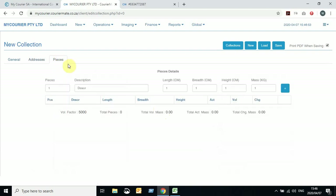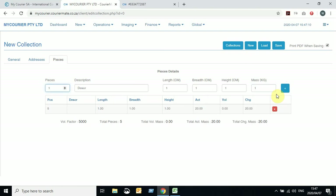Next, navigate to the Pieces tab. If there are multiple pieces, you can add — for example — five parcels to collect weighing about 20 kilograms in total, then hit the plus button. This way we know there are five different deliveries coming when collecting, weighing approximately 20 kilograms. We need at least one record in this grid. From here, click Save and this will generate your collection.